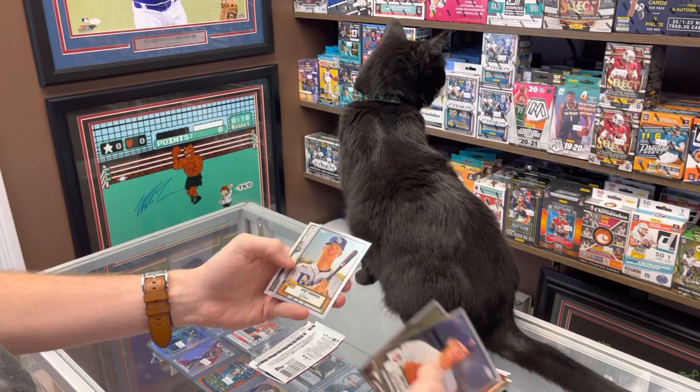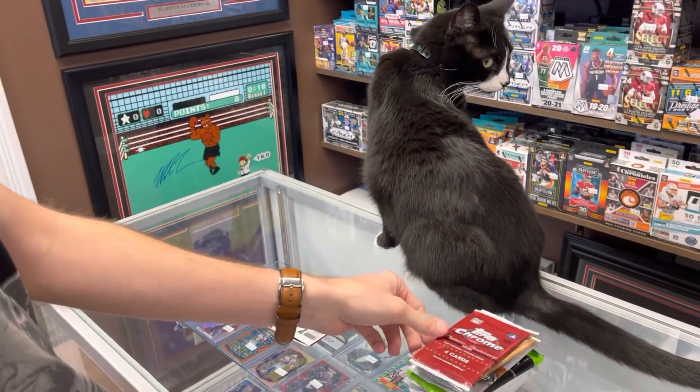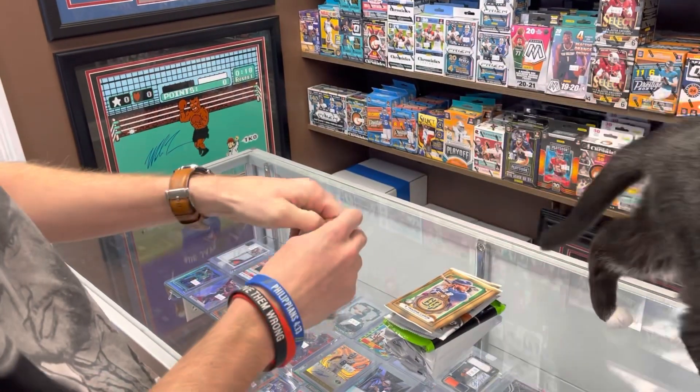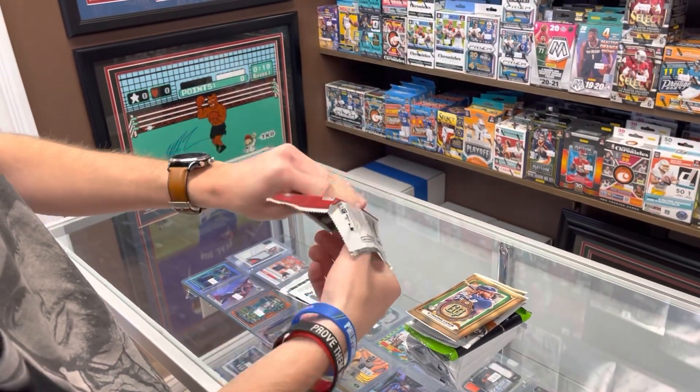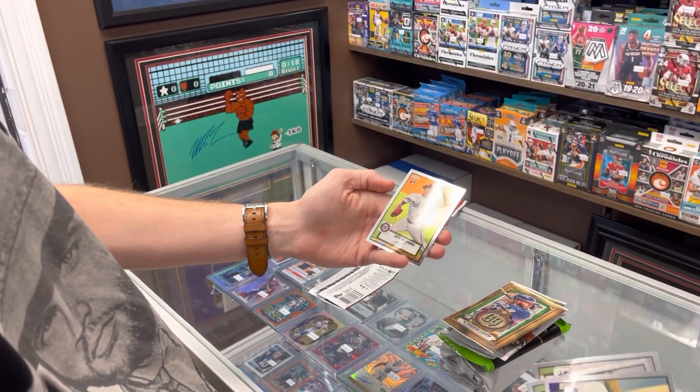Alright, just a couple Chrome Platinum — these are pretty nice, you get four of these per box. The black and white diamond: Dustin May. He's been leaving every time I start a video. Dustin May base and Seth Romero.